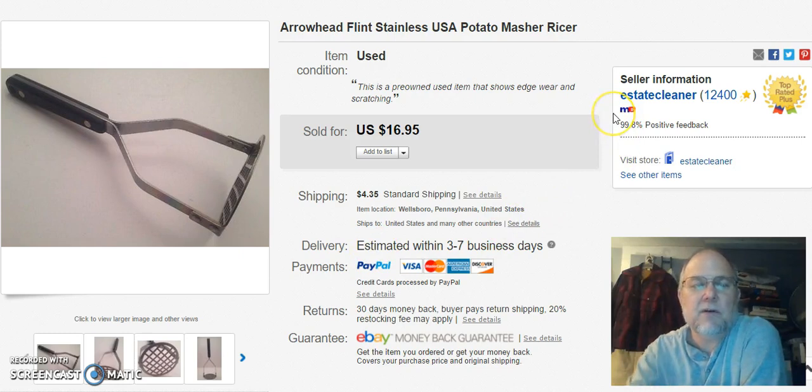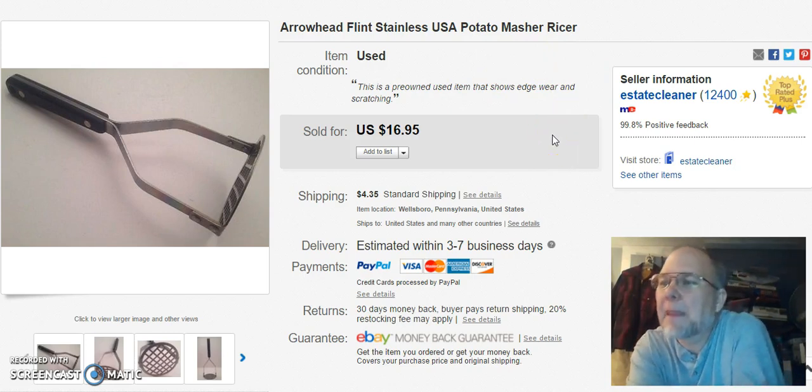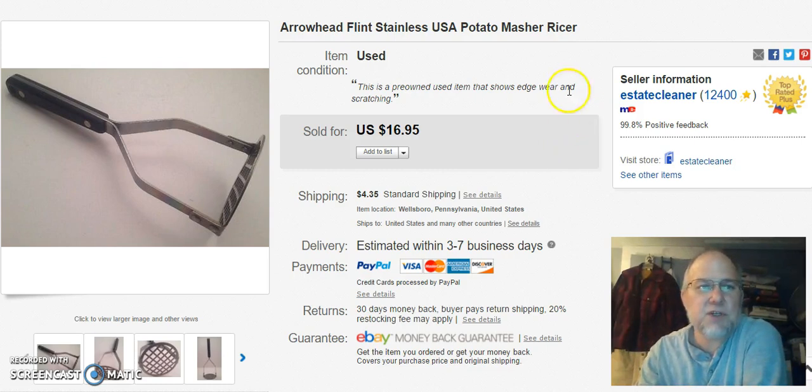Next is an Arrowhead Flint stainless steel potato masher. I paid a dollar for this, listed it on April 9th, and sold it on April 24th for $16.95 plus shipping.